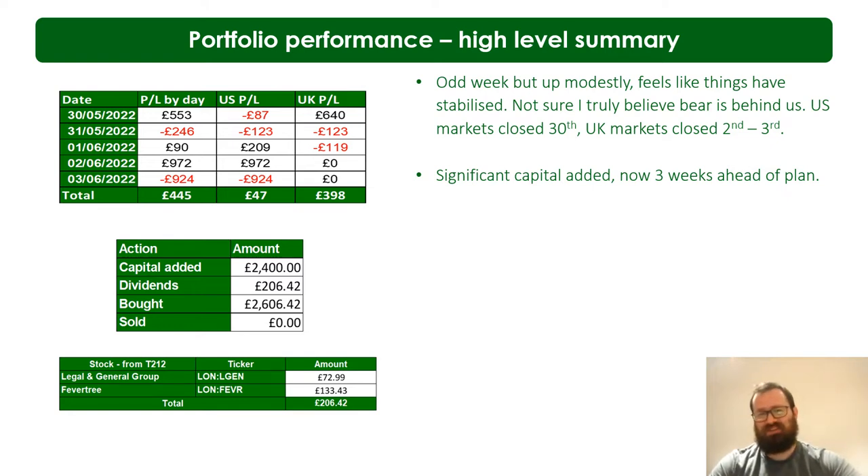A significant amount of capital was added this week due to a slightly funny situation. I only meant to add £1,600 but my second £800 took a while to clear at my brokerage and didn't show on my bank, so I assumed it hadn't gone through and did another £800. Both then went through, so I ended up doing £800 plus £1,600. A bit silly, but I just chucked it into stuff anyway. No trading this week to report.